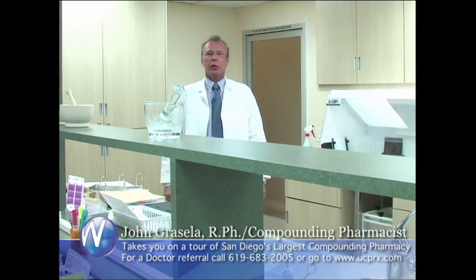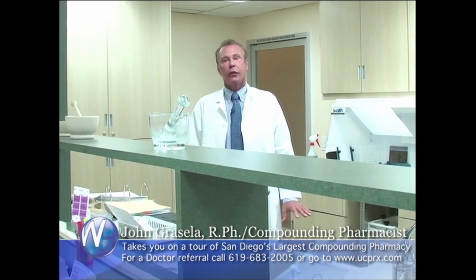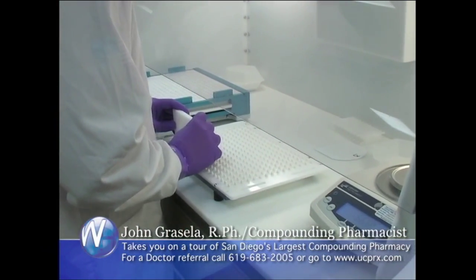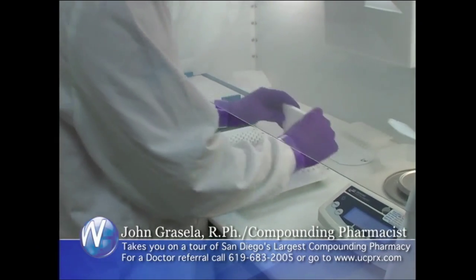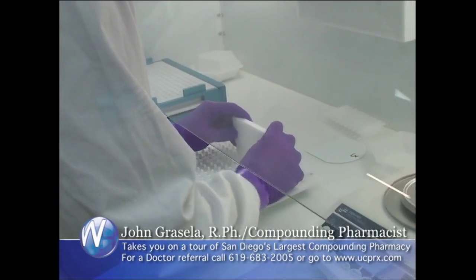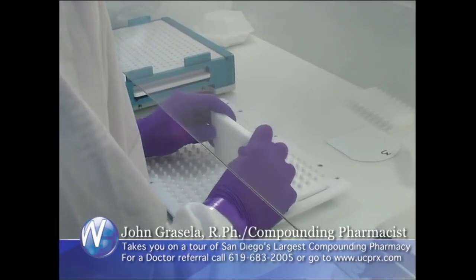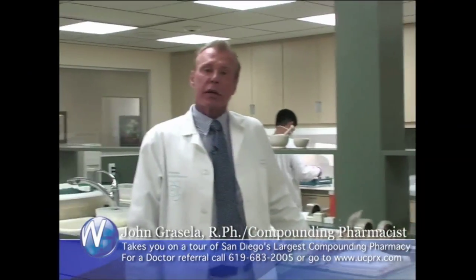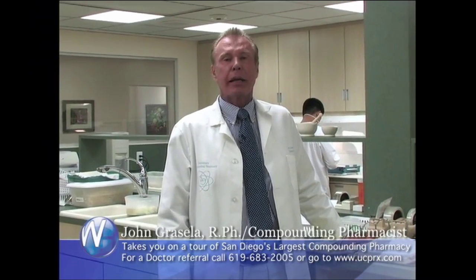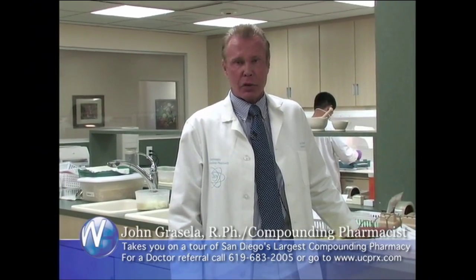We are now in our capsule room where all of our prescription drugs made in capsule form are made. For instance, we have estrogens over here that we're making. What he has over here is a capsule machine that can make 300 capsules at a time. The powders spread over the capsule tray into individual holes and it's unbelievable how accurate this will get. One of the most important things we do as a compounding pharmacy is have our products tested by an independent lab to make sure that you as a patient are getting exactly what the doctor prescribed.